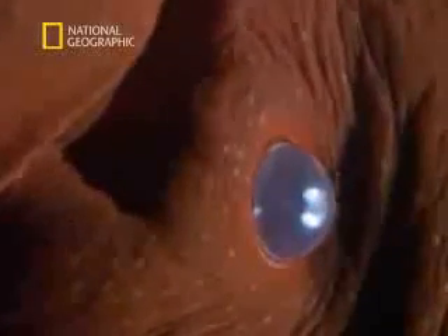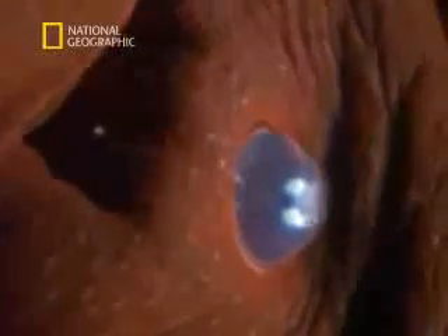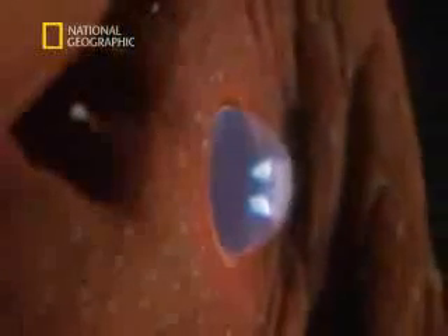The oceans are beginning to reveal their secrets. But can it be possible that they have anything more extraordinary to show us than the vampire from the abyss?